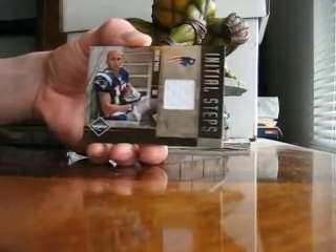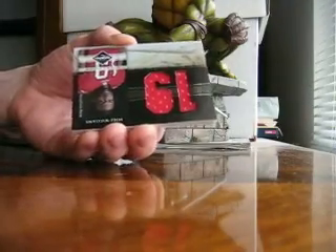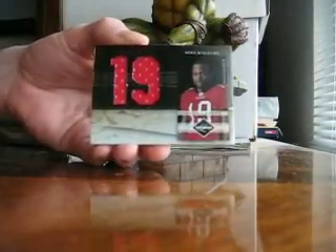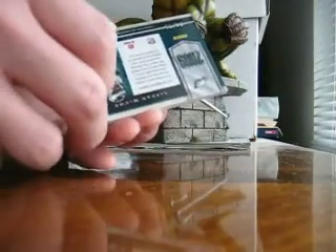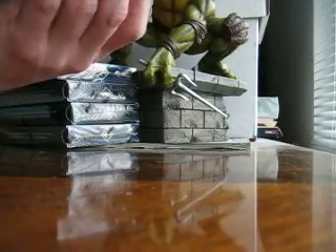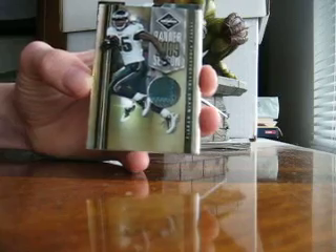Taylor Price, Initial Steps Jersey — that's cool. Mike Williams. We've got a LeSean McCoy — that's nice. Banner Season, two color patches with stitching.